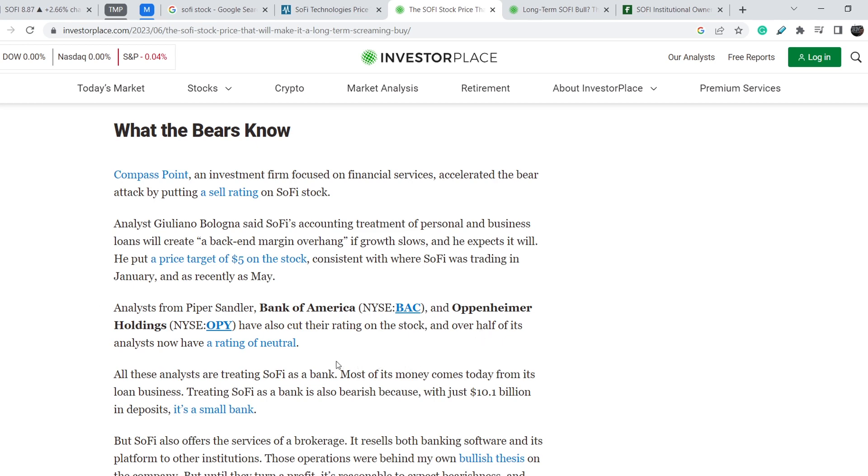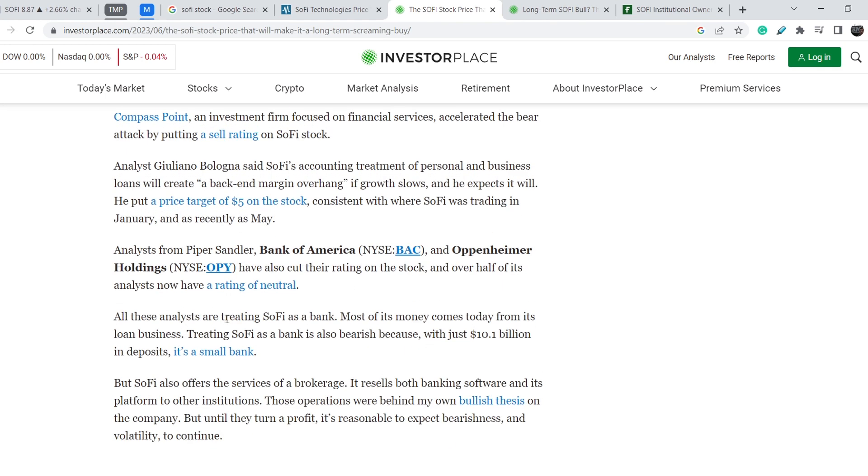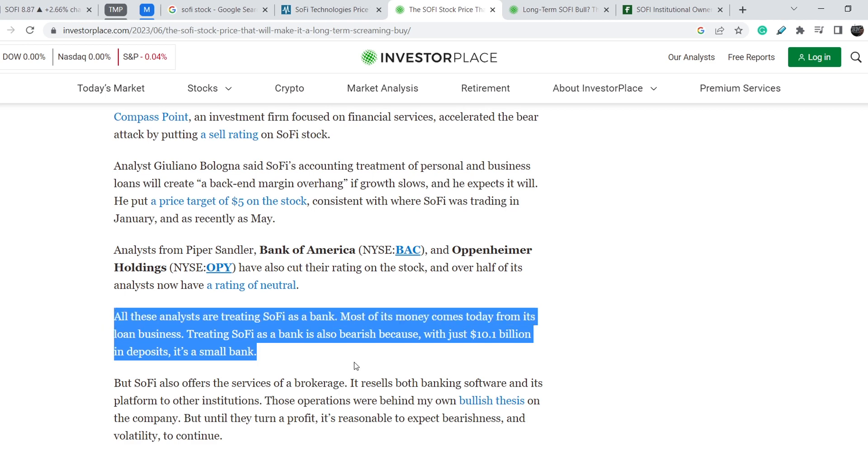Analysts from Piper Sandler, Bank of America, and Oppenheimer Holdings have also updated their ratings, and over half now have a neutral rating. All these analysts are treating SoFi as a bank, since most of its money today comes from its loan business. However, I have to say this is a controversial stance — SoFi is a neobank, and it has a very interesting business model. Its customer acquisition cost is much lower compared to legacy banks, which gives it a strong competitive advantage that may lead to much better numbers than traditional banks.